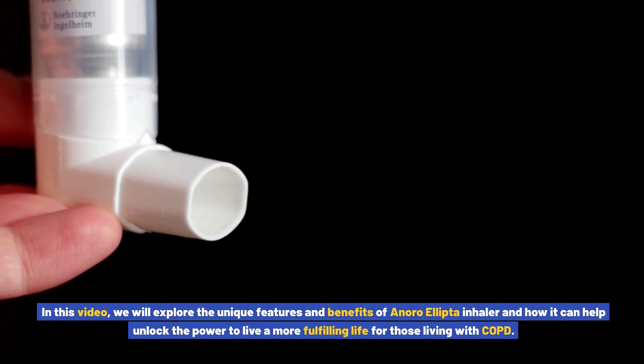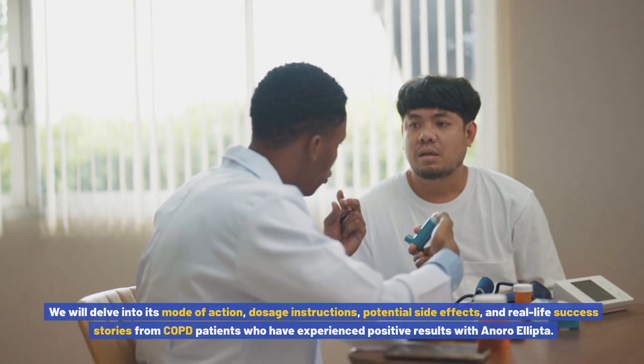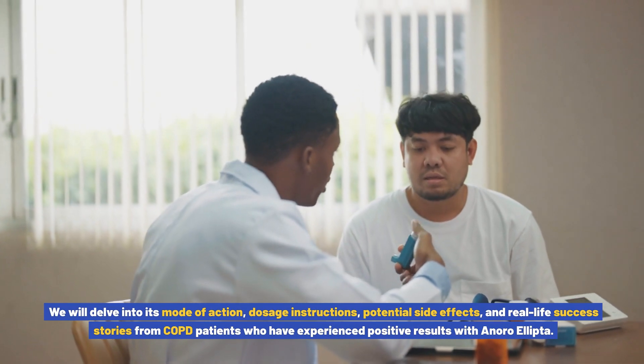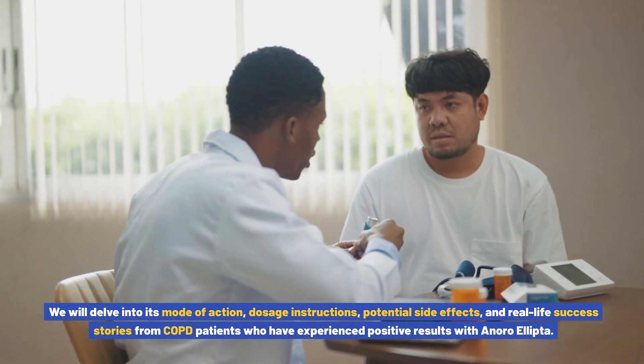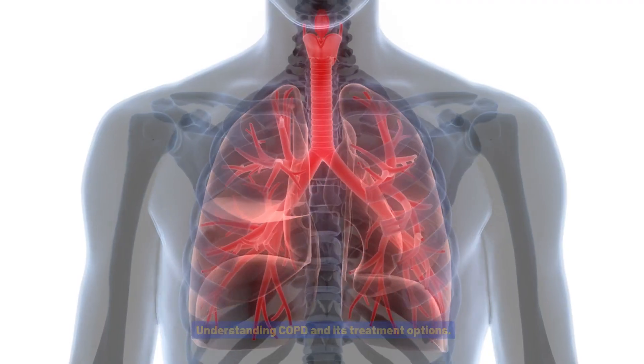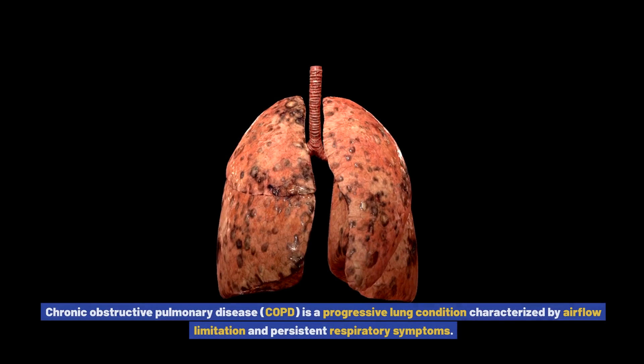In this video, we will explore the unique features and benefits of the Anoro Ellipto inhaler and how it can help unlock the power to live a more fulfilling life for those living with COPD. We will delve into its mode of action, dosage instructions, potential side effects, and real-life success stories from COPD patients who have experienced positive results with Anoro Ellipto.